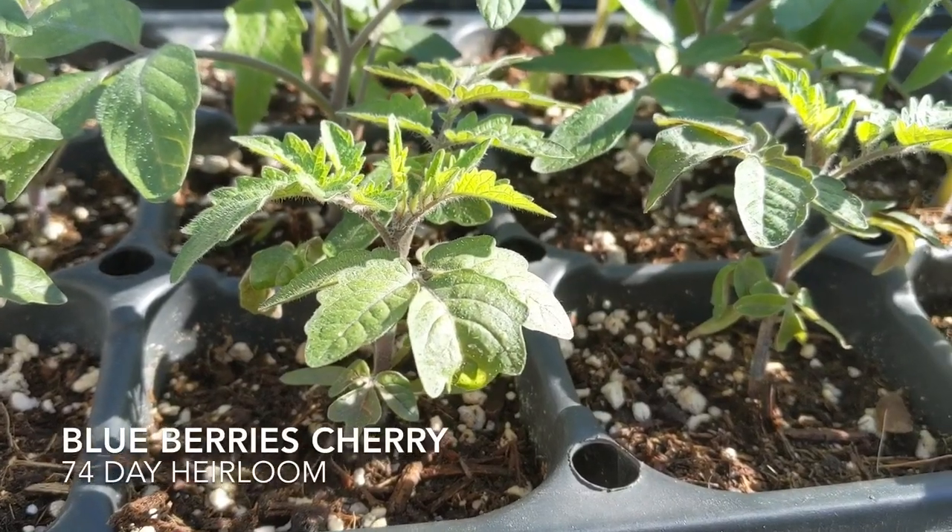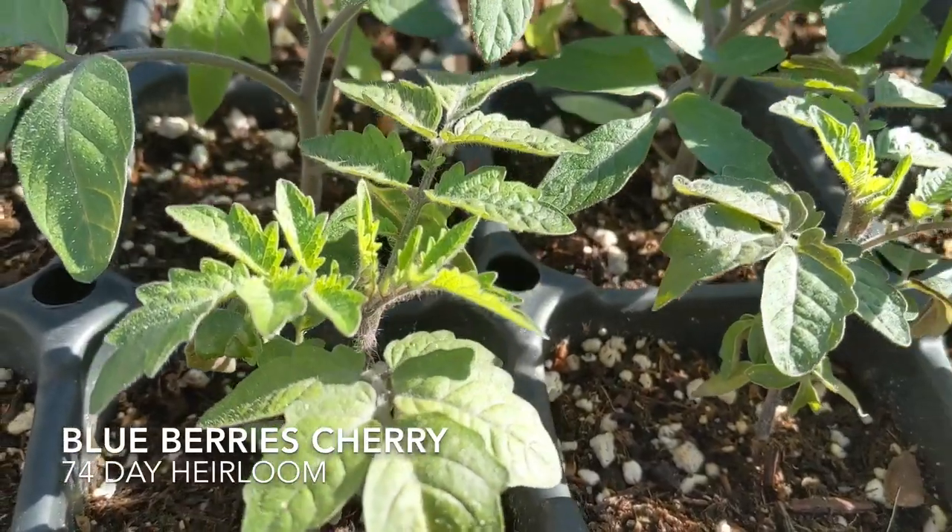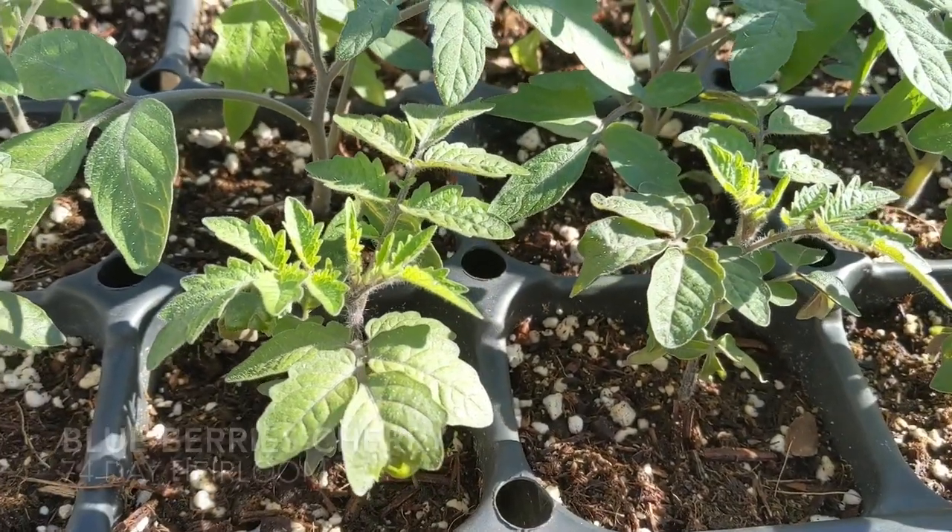The first cherry tomato I'm going to talk about is Blueberries. Blueberries are one of the ones I had planned on growing — they're from Wild Boar Farms. I chose them because of Jessica from Roots and Refuge. They are a 74-day variety, so pretty average, and they're an indeterminate vine with purplish-blue cherry fruits.